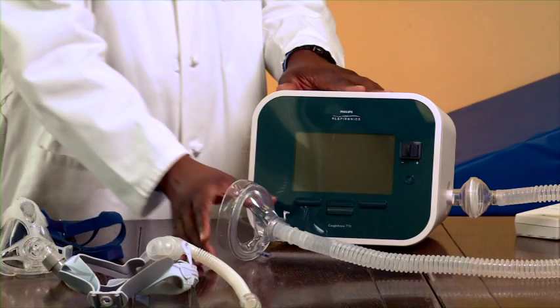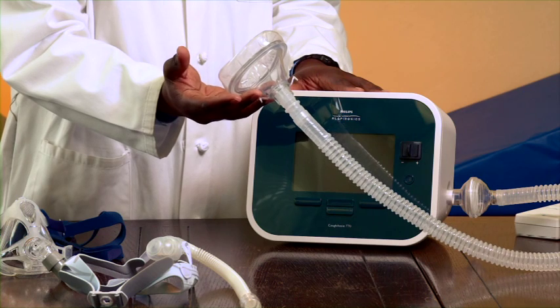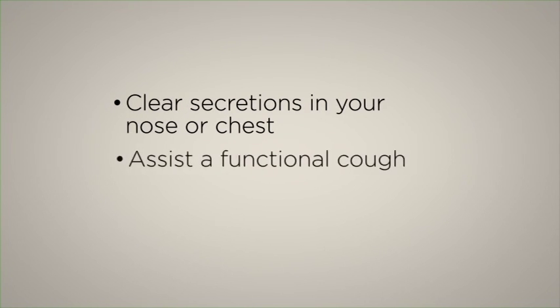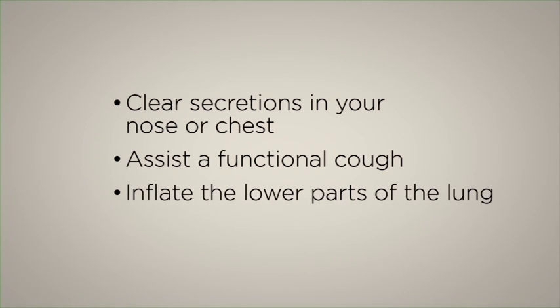This is a cough assist device. It helps clear airway secretions from the lungs and works much like a fireplace bellows. When you breathe in, the machine gives you a mini burst of air to help expand your lungs. When you breathe out, the machine creates a sucking force that pulls the air out. The cough assist can be used three ways: to help clear secretions from the airway, to assist in coughing, and to give you a large side breath or deep breath to expand your lungs.